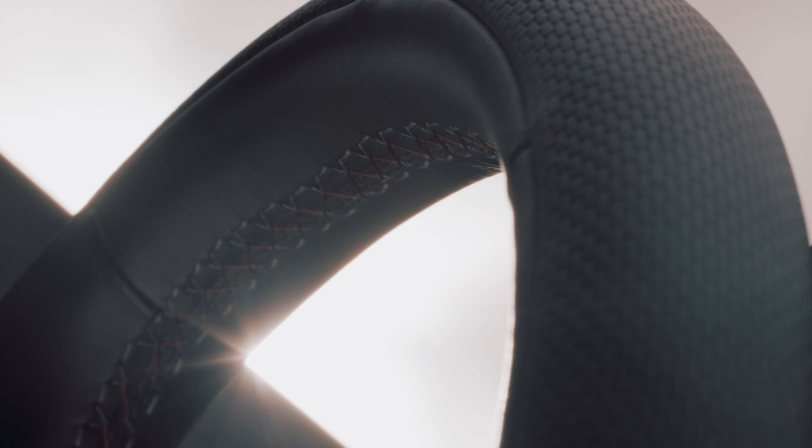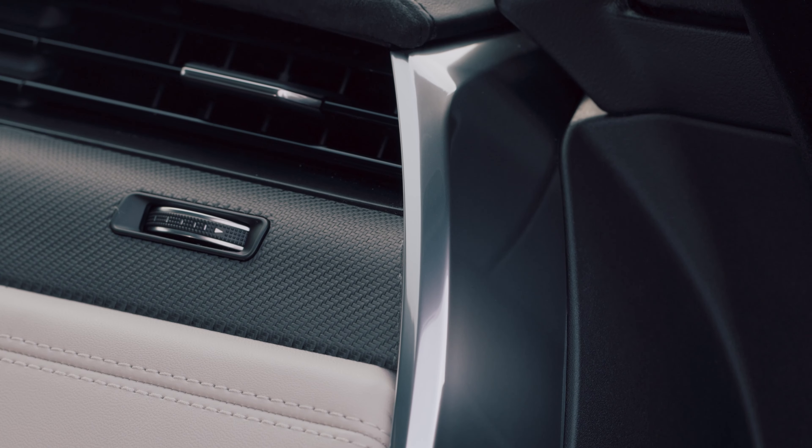The slimline semi-aniline leather sports seats, also optional, use a unique perforation across the backrest, while SVR logos on the headrests and steering wheel round out the cabin.